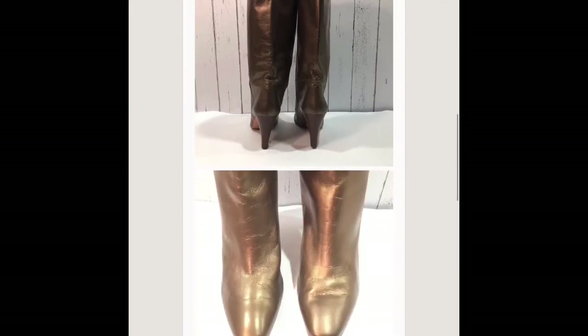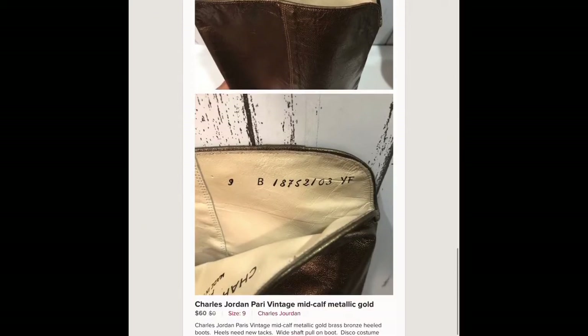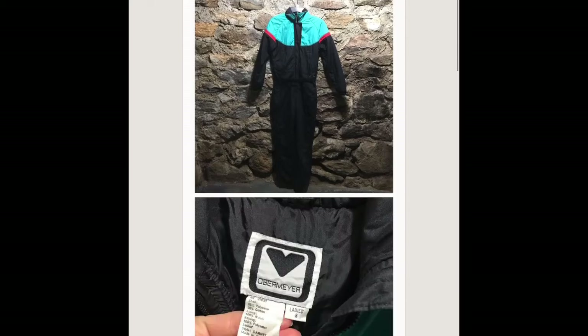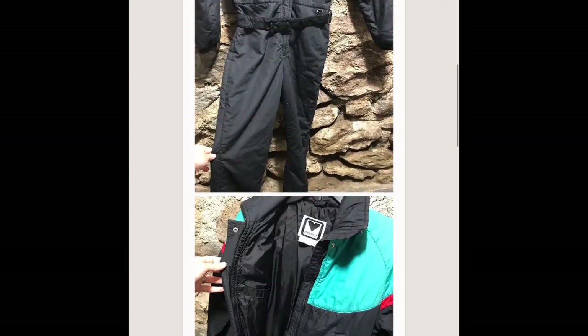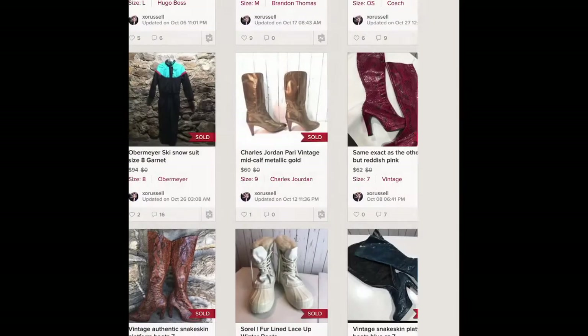These are Charles Jordan vintage bronze gold metallic boots. They sold at the beginning of winter for 60 dollars. And this is a vintage Obermeyer ski suit — I sold it for 99 dollars and picked it up for three dollars.